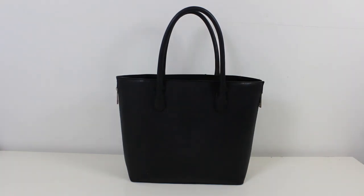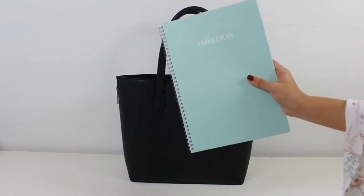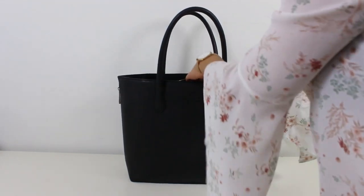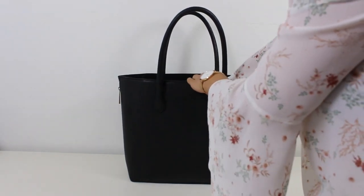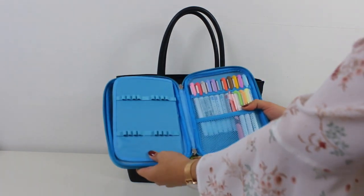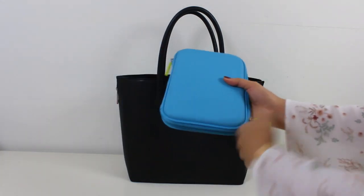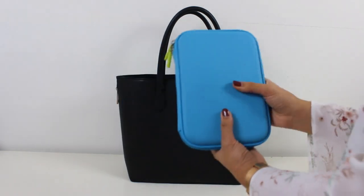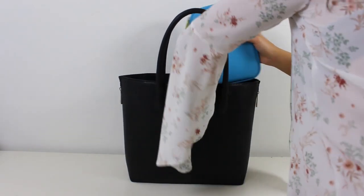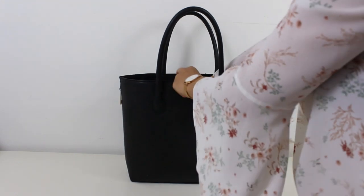I also take some notebooks with me — these notebooks are from my own shop at studyshop.com, in case you're wondering. I also take a pencil case with me. I don't take a pencil case to school because I take notes on my laptop, but if I'm annotating or summarizing I'll need some pens, so I bring this pencil case.